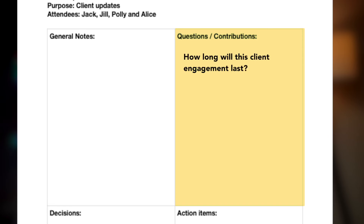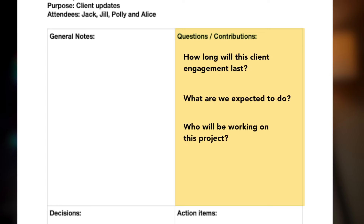On the top right, this is where I would write my questions and contributions — the things that came to mind as people discussed the key points. For example: How long would this client engagement last? What are we expected to do? Who will be working on this project?